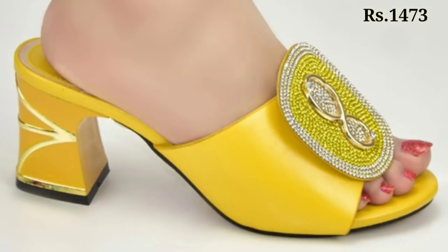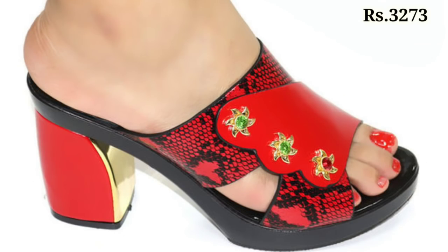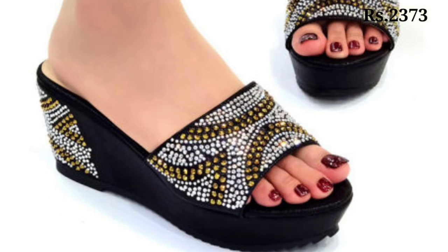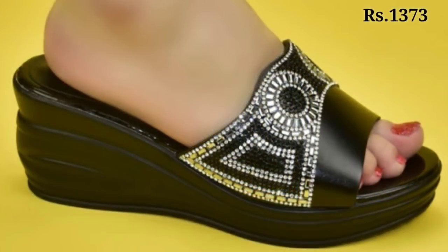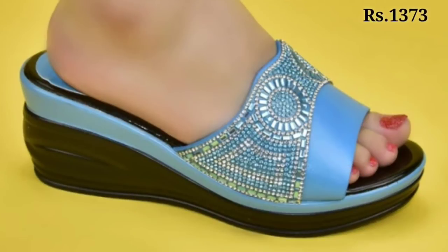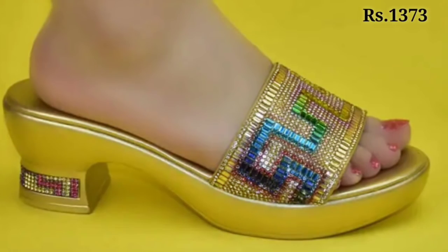You can see the block heel designs with nuggets as well as stonework, and all of these are very well decorated. Let us know in the comment section which one is your favorite from this collection. You can also see the price mentioned at the top right corner, which is a very helpful point for you.